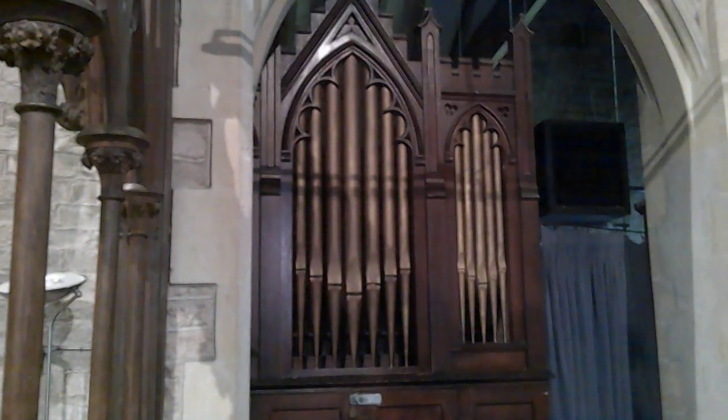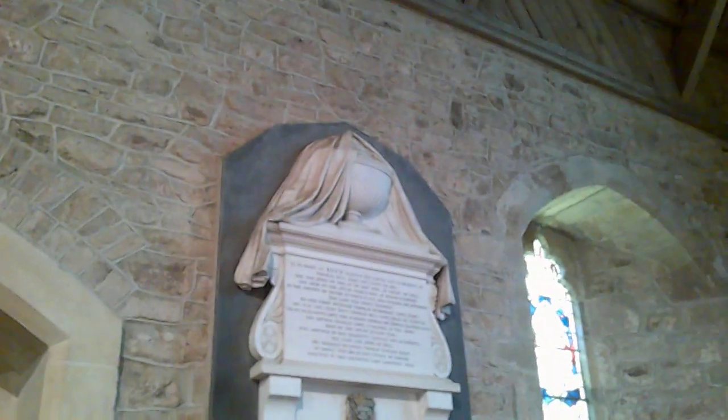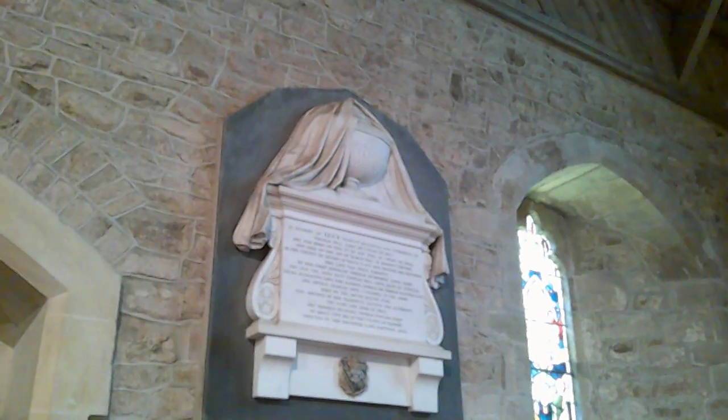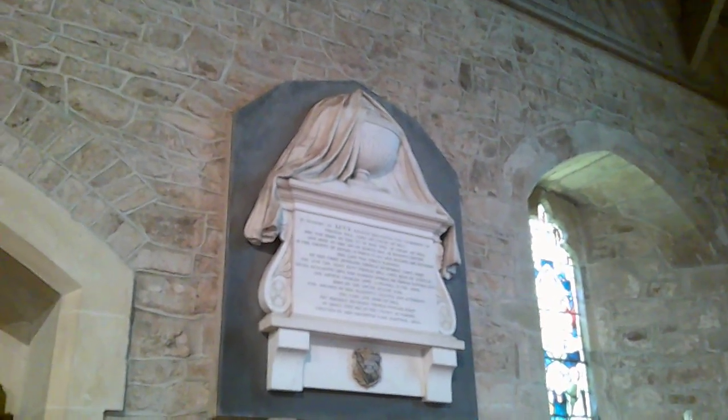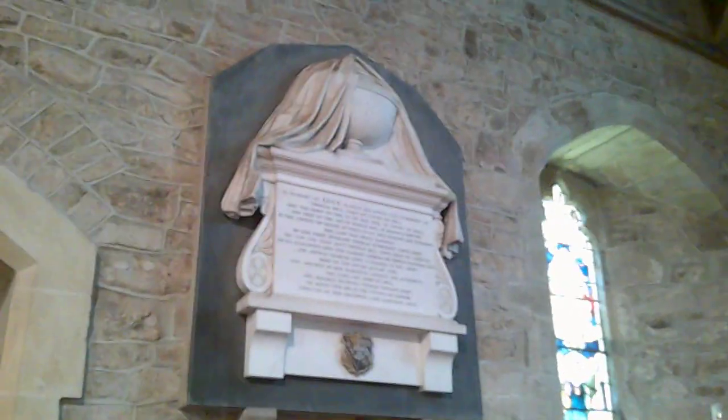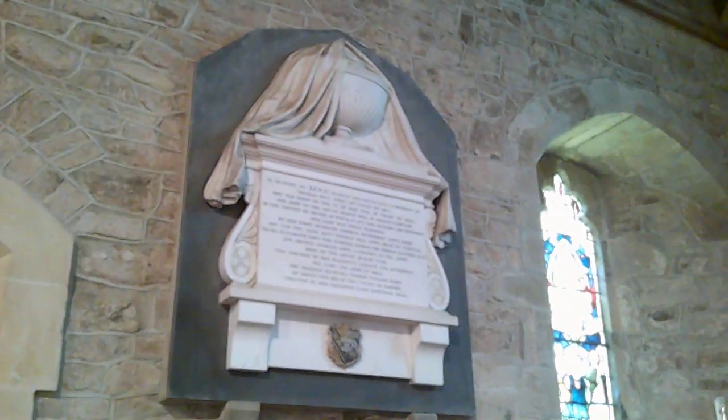The organ here — it's a nice case. I don't know anything else about it. Chancel. Not a lot to see here, but we do have Lucy Elder, daughter and co-heiress of Thomas Hill of Court of Hill, and she dies in 1866.